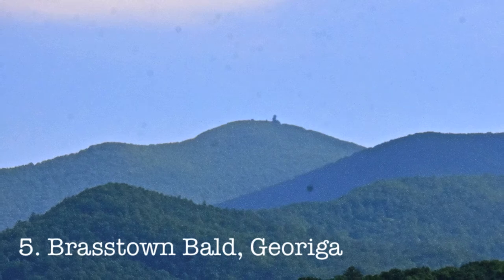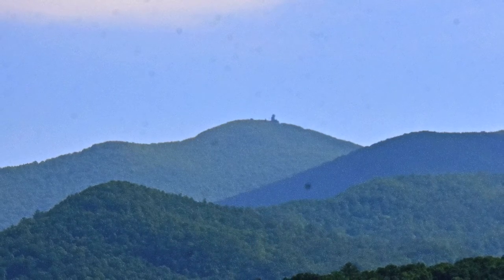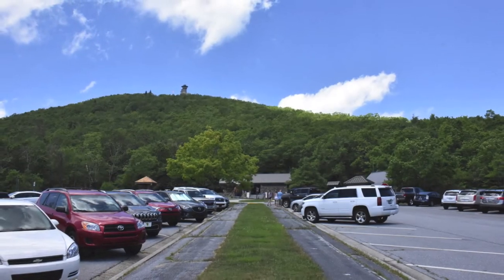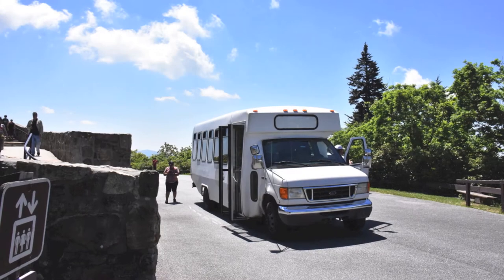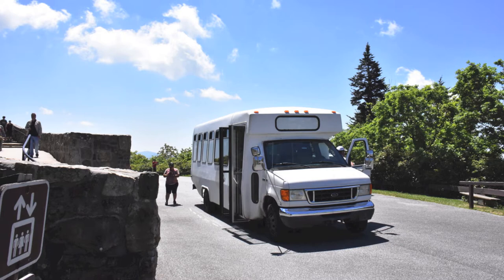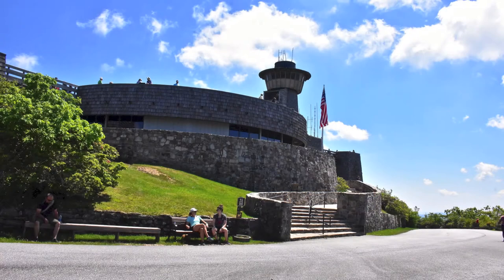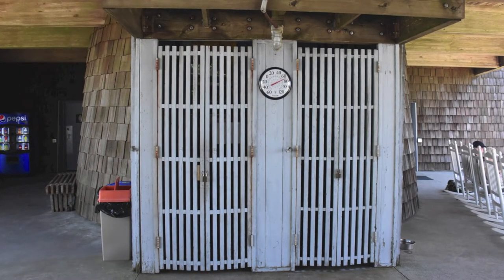Number five, Brasstown Bald, Georgia. The tallest peak on our list, the Peach State offers a choose-your-own-adventure when it comes to difficulty. But its easy level is truly easy. There is a shuttle at the parking lot that will drive you up to the summit. From there, it's only a matter of getting past a closed door, which the folks running the museum are happy to open if you ask.